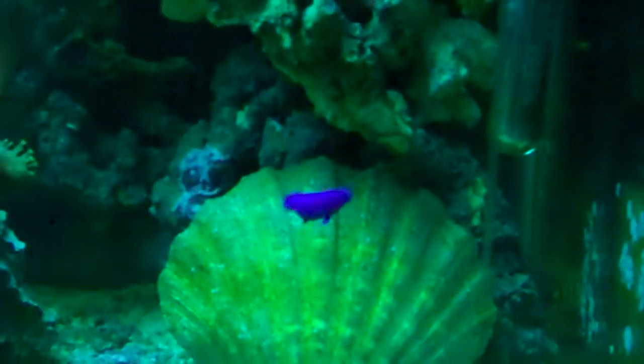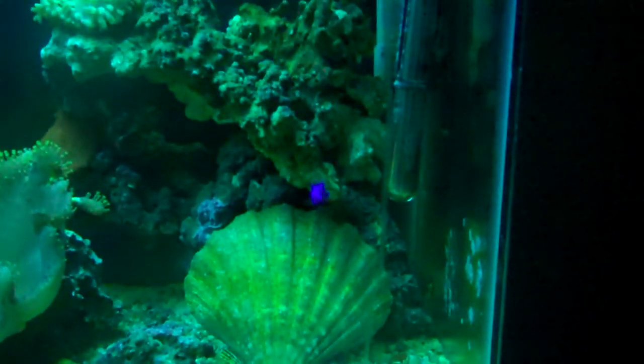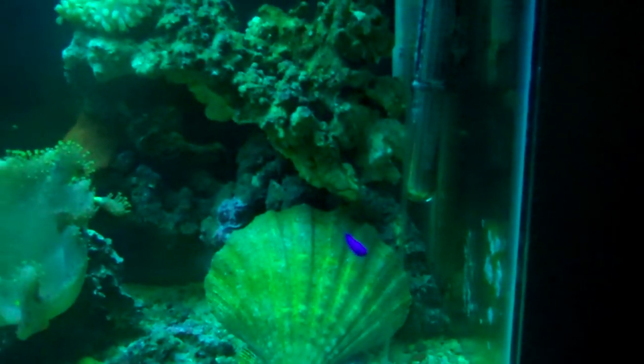And there's that pink fish again. Okay, on to phase three.